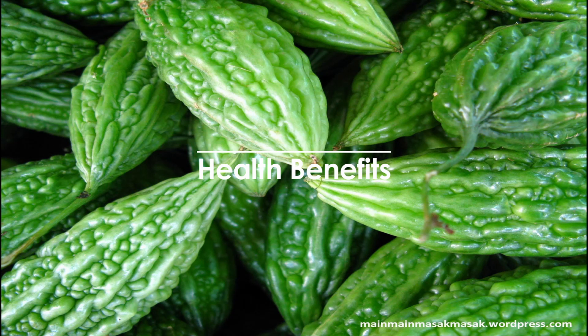Health Benefits. 1. Promotes Good Digestion: Bitter gourd helps in reducing intestinal disorders and stomach ailments. Consuming bitter gourd on a regular basis helps in improving the overall digestive health of the body. 2. Asthma Relief: Bitter gourd has antiviral, anti-inflammatory,